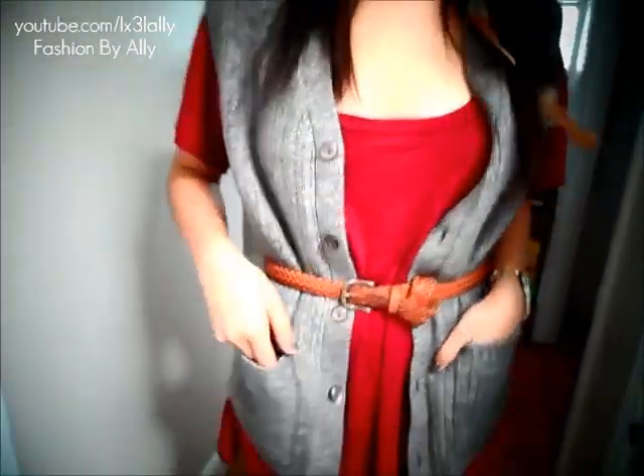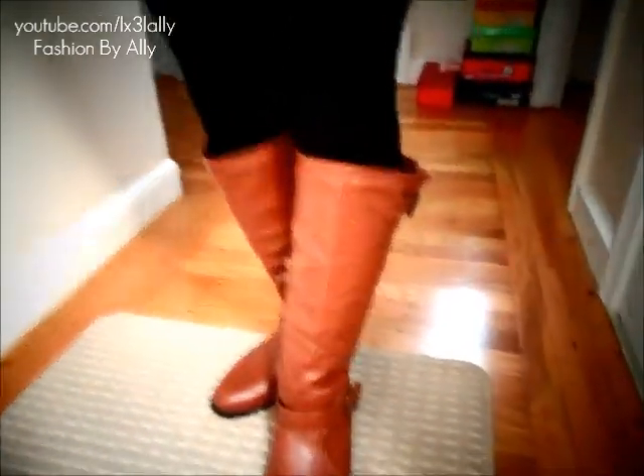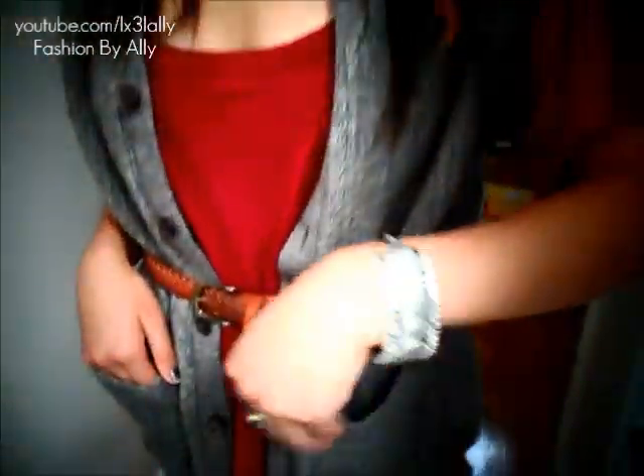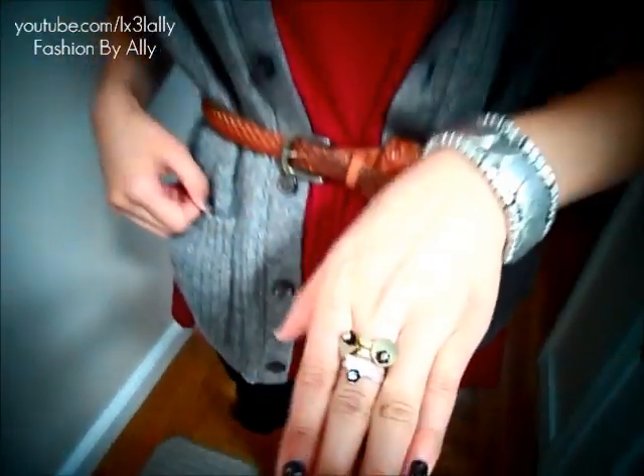Ally is wearing a cream colored knit hat, and in her hair she has feather extensions — brown and polka dot, very trendy. She's wearing the red Michigan StyleMint t-shirt paired with a gray sweater vest from her grandma, and she belted her waist with a brown braided belt for definition. She's wearing black leggings, and for accessories the Mumbai bracelet from JewelMint.